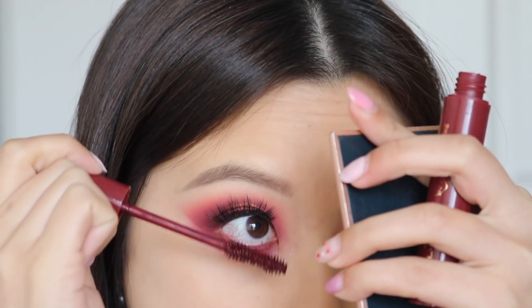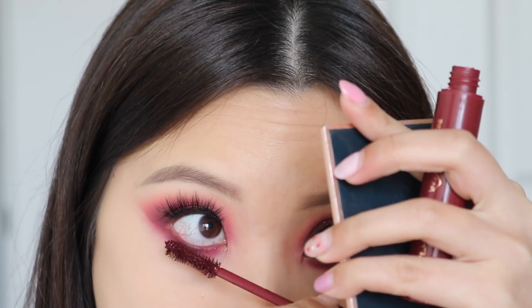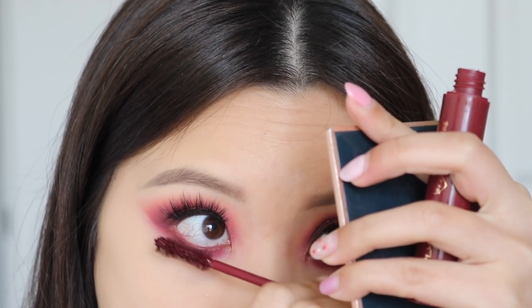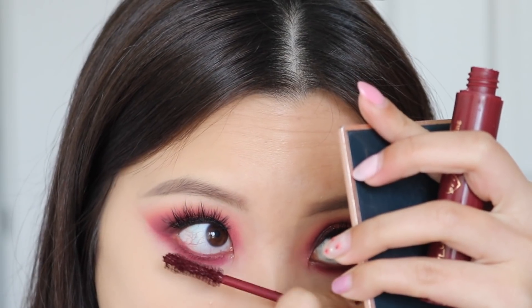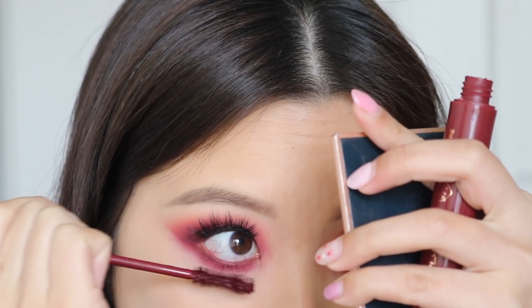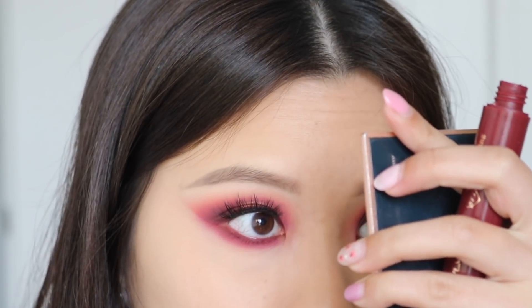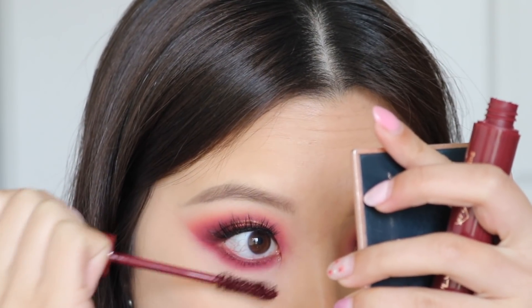The Creme Gel Liner goes really nicely into the waterline — super smooth and pigmented. As for the mascara, mine was a little dried out when it came. I do like the shade, but on me colored mascaras are a bit pointless because I have very short, sparse lashes and you can't even see the color. I need to use this with a more natural look, because all the looks I created were so dramatic and glam that the mascara was just not visible.